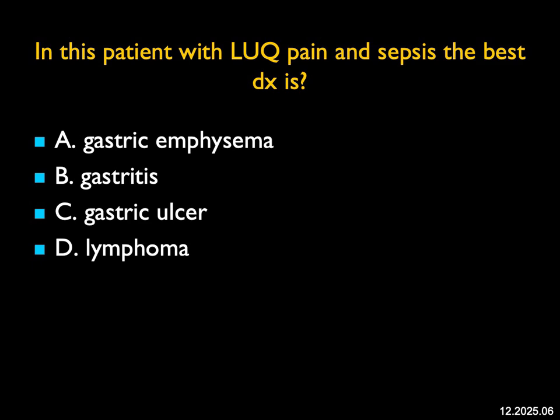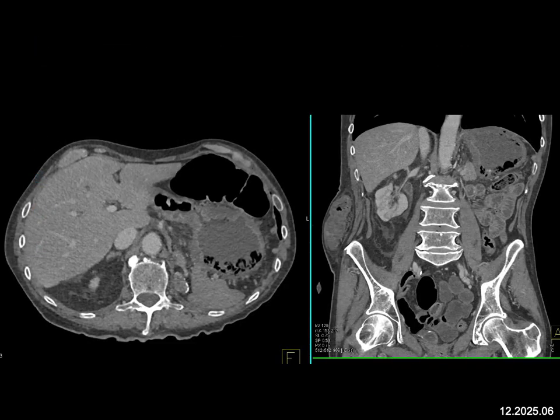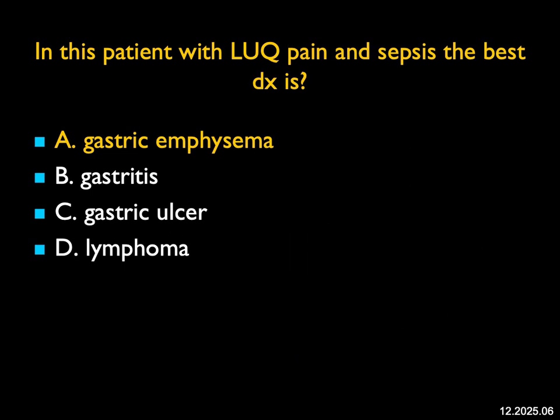In this patient with left upper quadrant pain and sepsis, the best diagnosis — when I look at the stomach, the stomach shows a thick wall, but there's air in the wall of the stomach. You can see that again on the coronal views; it's really the inferior aspect of the stomach. Gastritis is a possibility, but you don't see air in the gastric wall from simple gastritis. Ulcers may cause perforation and air at the level of the ulcer, but this is more in the wall. Lymphoma is not going to do this. This is gastric emphysema — very much like colonic air or small bowel air — air in the gastric wall. It's an emergency. Patients have a high rate of morbidity and mortality. Sometimes patients will need a gastrectomy, often due to ischemia. When you see gastric emphysema like this, look carefully at the mesenteric vessels and at the small and large bowel as well.